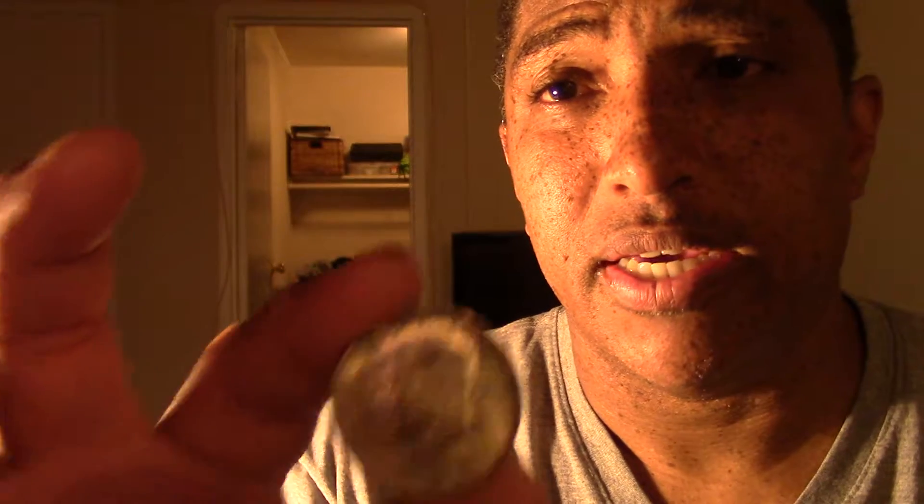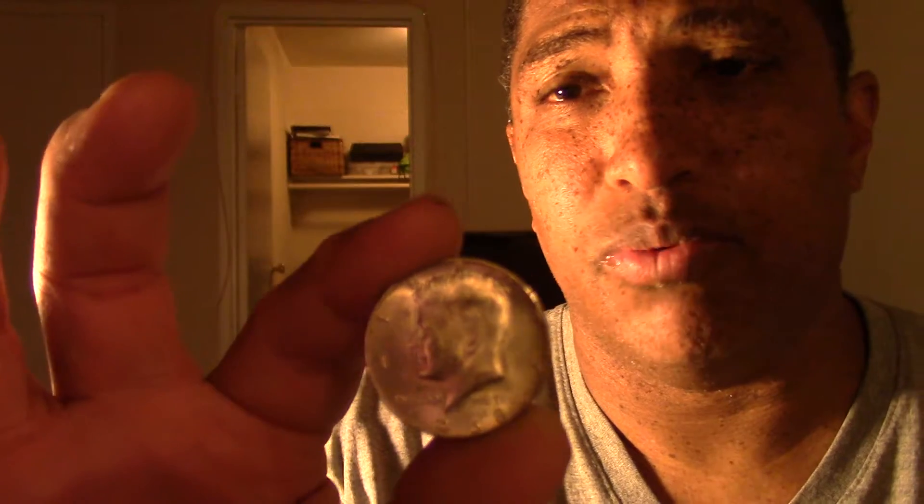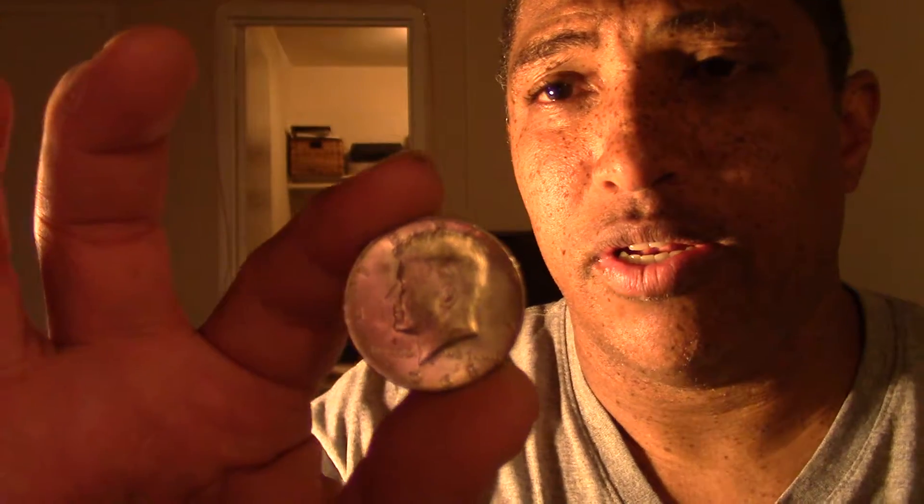Not bad for a first-timer in coin roll silver hunting. I've done pretty well — in January I found Lincoln wheat pennies, some war nickels, and stuff from nickel rolls. No luck with dimes or quarters, but not bad with half dollars.